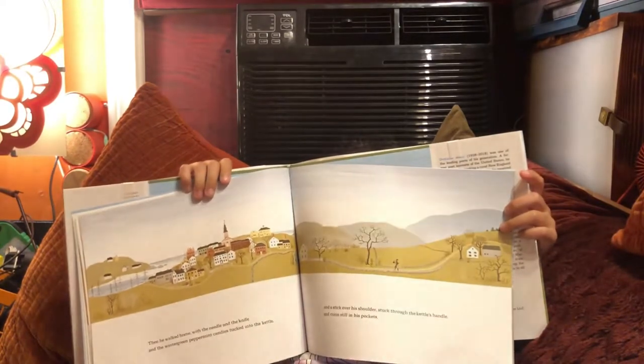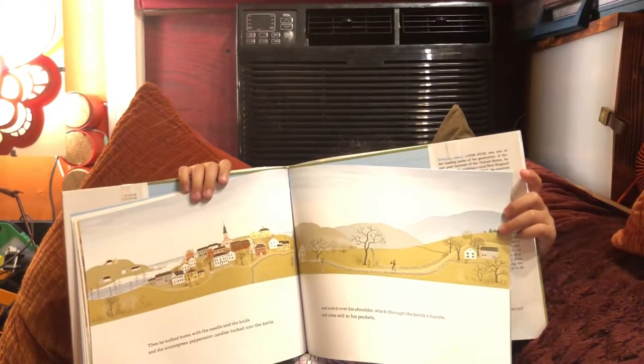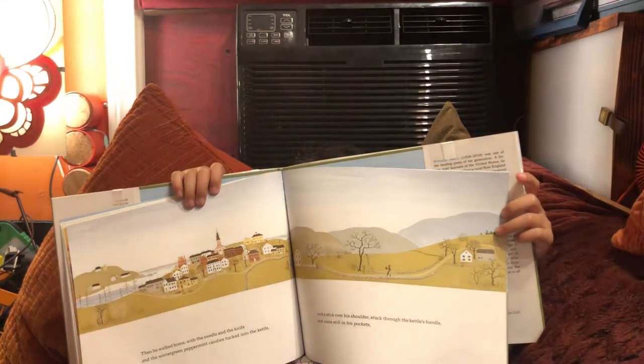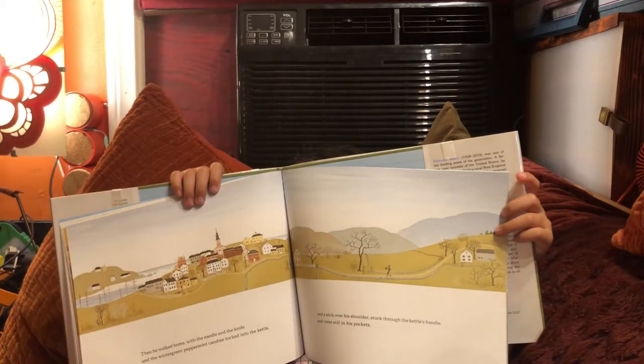Then he walked home with the needle and knife and the wintergreen peppermint candies tucked into the kettle, and a stick over his shoulder stuck through the kettle's handle and coins still in his pockets.